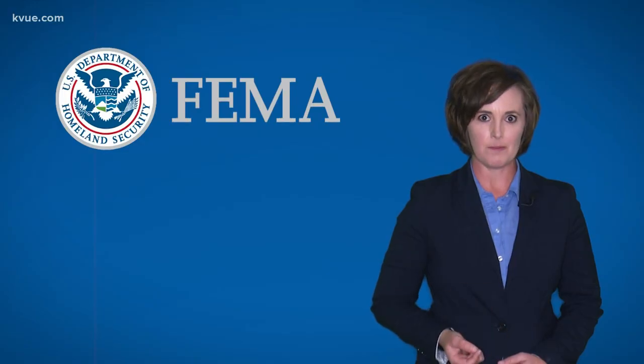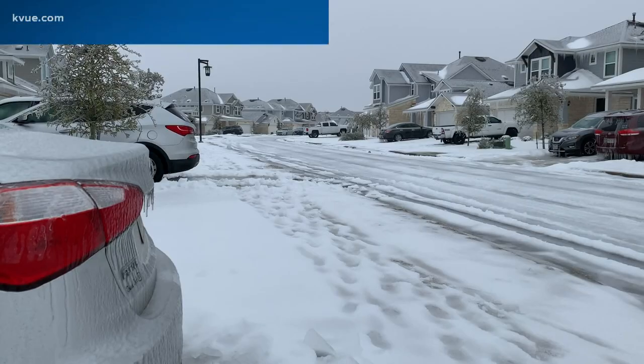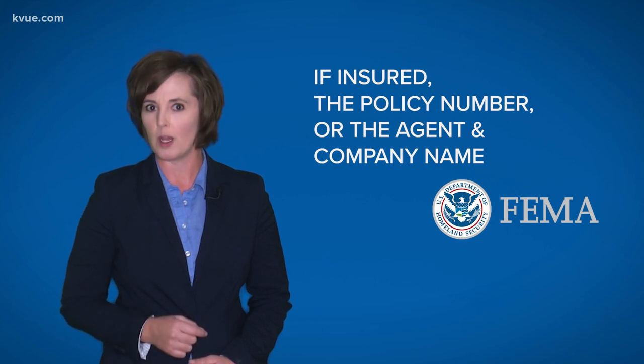When you file with FEMA, select the cause of damage — snow, ice — along with any other damages. You'll need to give your phone number, address where the damage happened, where you are at now, your social security number, and a list of the damages and losses. If you have insurance, FEMA needs to know the policy number or who to contact.